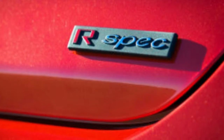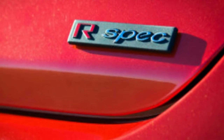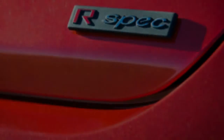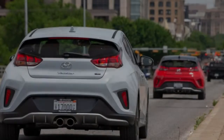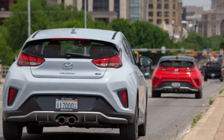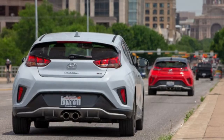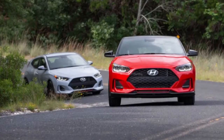Styling is subjective, but Hyundai's design team did a phenomenal job refreshing the Veloster's distinctive three-door body. The 2019 Veloster is 0.8 inches longer and 0.4 inches wider than before. The most noticeable changes include an expansive cascading front grille along with a cleaner and more aggressive look at the rear — the new form resembles a cross between a sports car and a high-end sneaker.